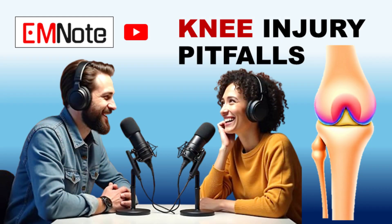That about wraps up this deep dive. Thanks for joining us, and until next time — keep learning, keep asking questions.